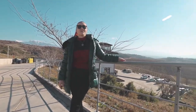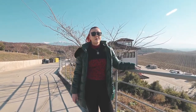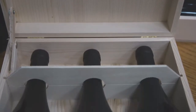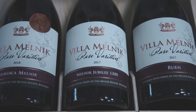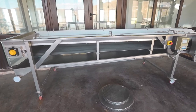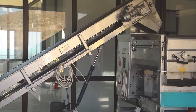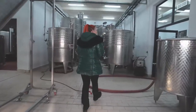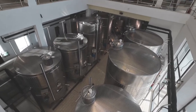They're also one of the few wineries in the region growing rare local varieties known as Melnick Jubilee 1300 and Ruin. The tour also included seeing the machines used in the winemaking process, and we were even able to look inside the massive vats that ferment the different types of wines.